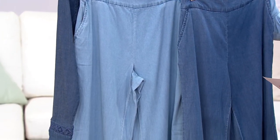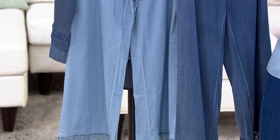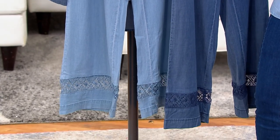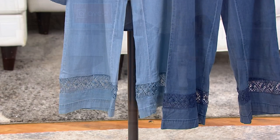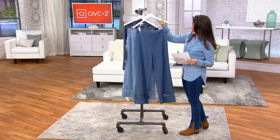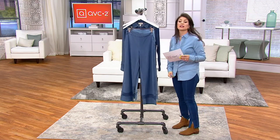The regular is going to be a Missy and Plus length of 28 inches. Tall is 31 inches, and petite is 25 inches. They are made of 98% Lyocell and 2% Spandex — the same exact fabrication as the top.